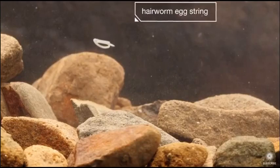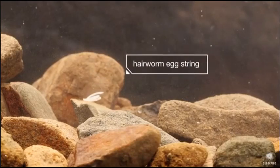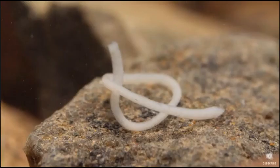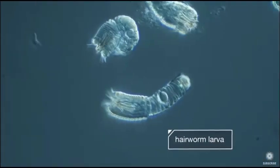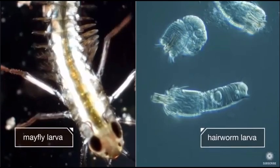The hair worm's journey starts innocently enough in a river, as an egg — one of many in this long string. The eggs grow into squiggly larvae, which get eaten by a mayfly larva that also lives in the river.